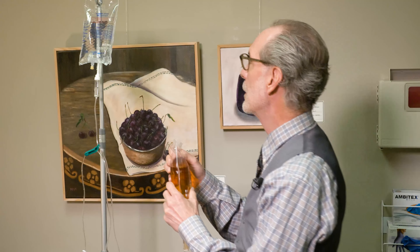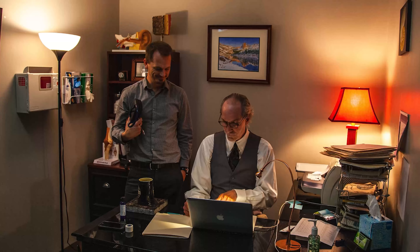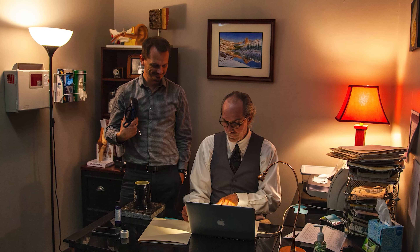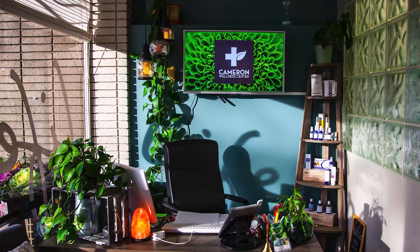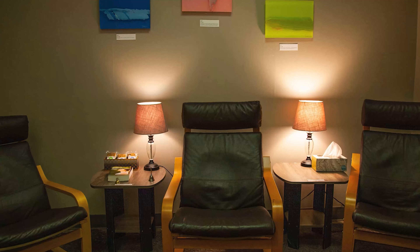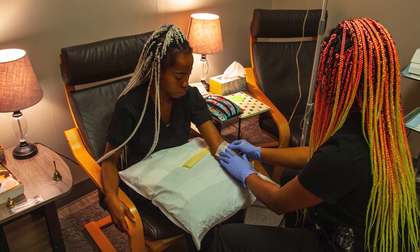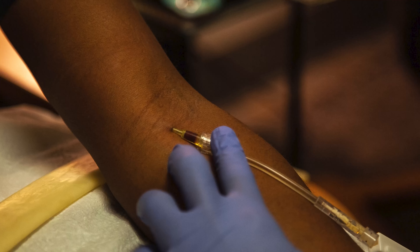My original exposure to intravenous therapies was as an EMT in the 1970s and as an ICU nurse in the 1980s and early 90s. We opened up our clinic in 1997 here in Utah. We had to create rules from our statute to be able to perform IVs here in Utah and we've been doing it for many years.